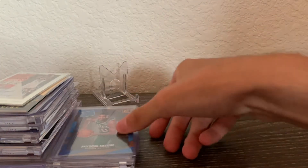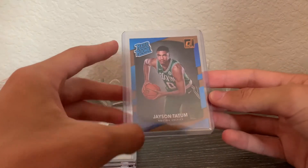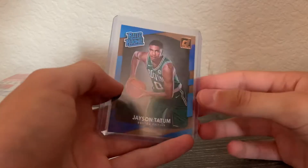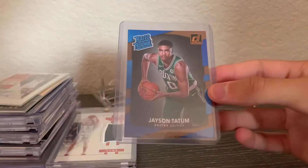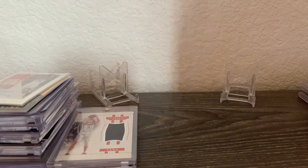Next is the only Jason Tatum rookie I have — I pulled this out of a boom box. I like Jason Tatum, but this design has that poop-brown color and it's definitely not a great design that year. I'm glad Panini switched things up after that.